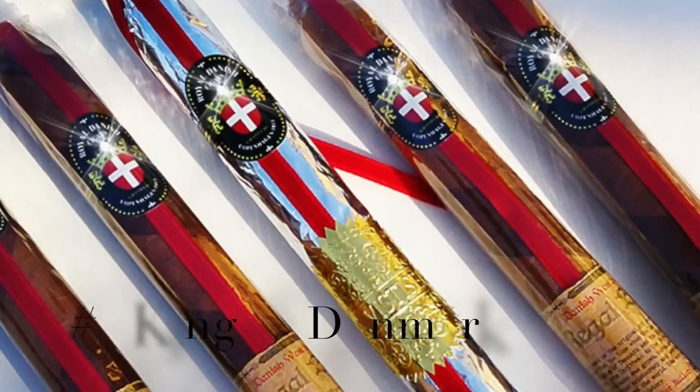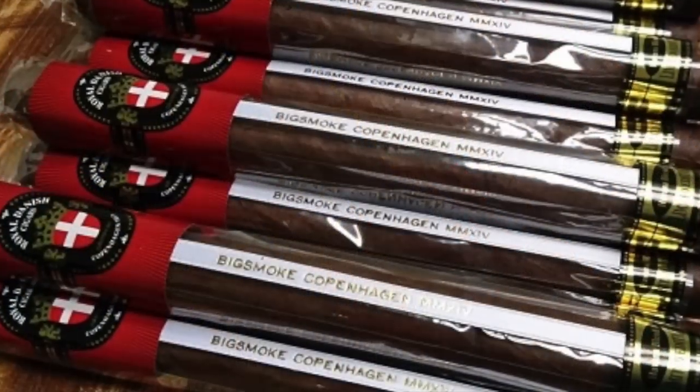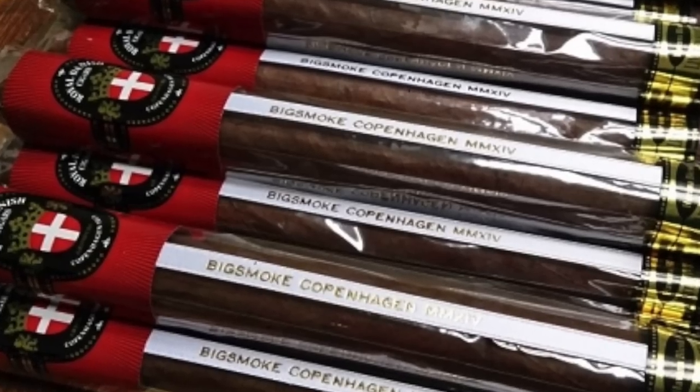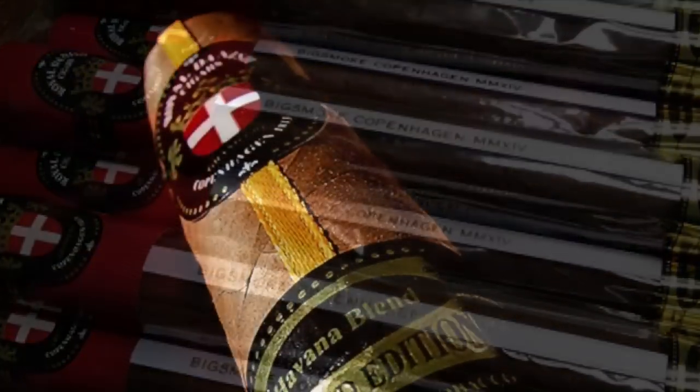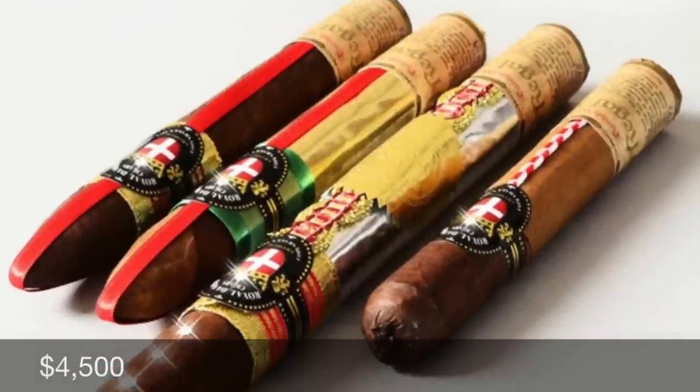Number 6: King of Denmark. These cigars are usually made to order at the King of Denmark cigar factory, where they only make about 30 a day. They are usually wrapped with edible gold or silver foil, and if that's not enough bling for you, you can personalize them with diamond studs for an additional $4,500.